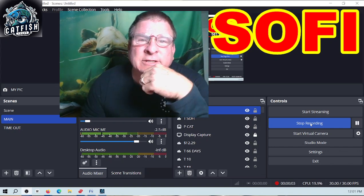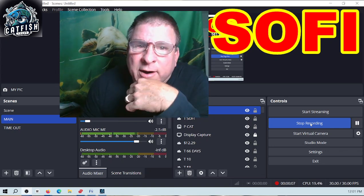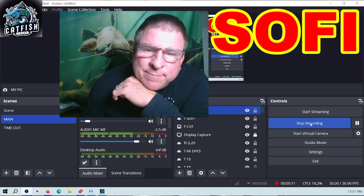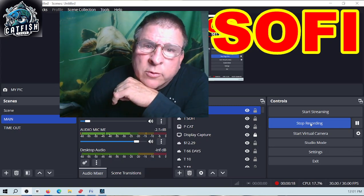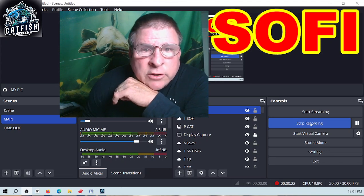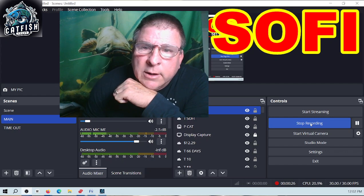Good day, everyone. It's Catfish Tyler. It is the weekend, and I've been doing a little bit of work here. We had one of the Catfish Goliath cat members send me some information about Thinkorswim. Since I'm having trouble with the new Yahoo charting and I don't like it, I'm going to change over to Thinkorswim. I've been making some changes and putting in some indicators.